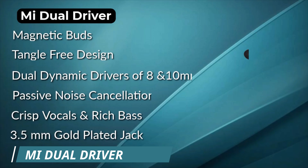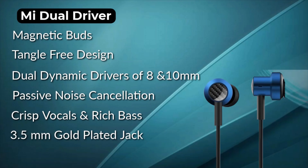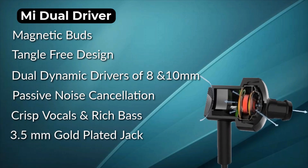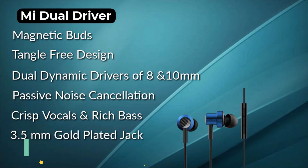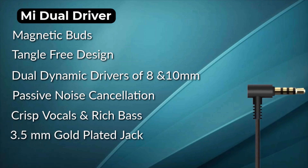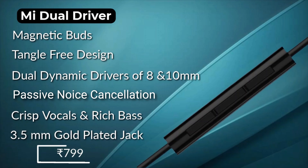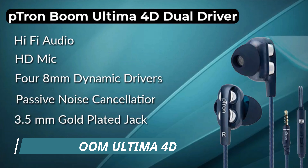Number 3 is the Android O-Cart W56. You get hi-fi stereo sound with 9mm drivers producing very loud output. It features explosive bass, noise cancellation with surround sound 7.1, a 3.5mm jack, and a tangle-free wire. If you talk about the offer price, on occasional Amazon sales you can get this at a minimum price of around 299 rupees.